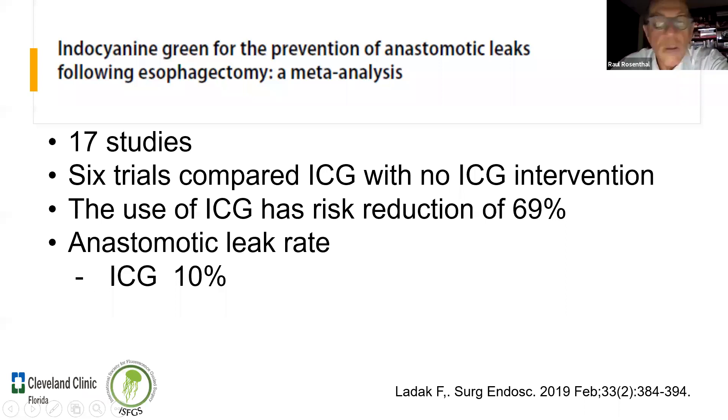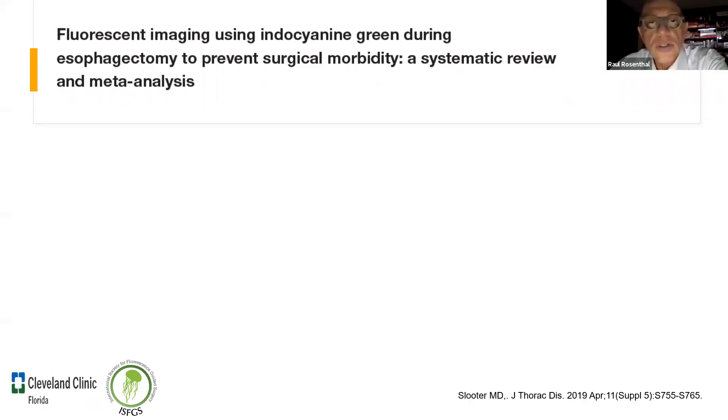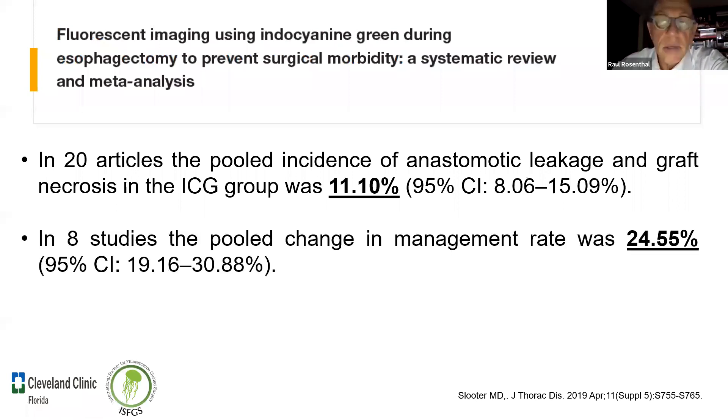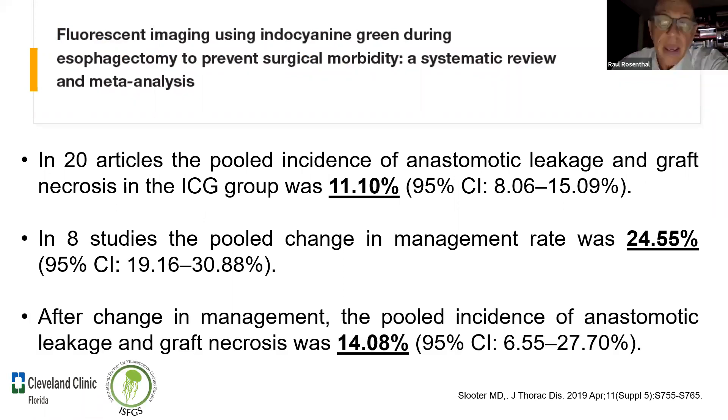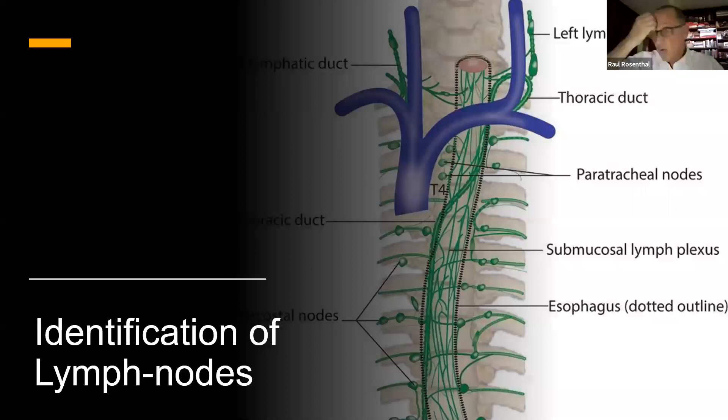Un review sistemático de 25 artículos —20 recuperables— encontró que el número de casos de isquemia, necrosis del tubo y fugas anastomóticas con endocianina fue del 11%, versus 24% sin ella. Pienso que esto es muy importante. Antes de pasar a los lymph nodes, ¿hay alguna pregunta?